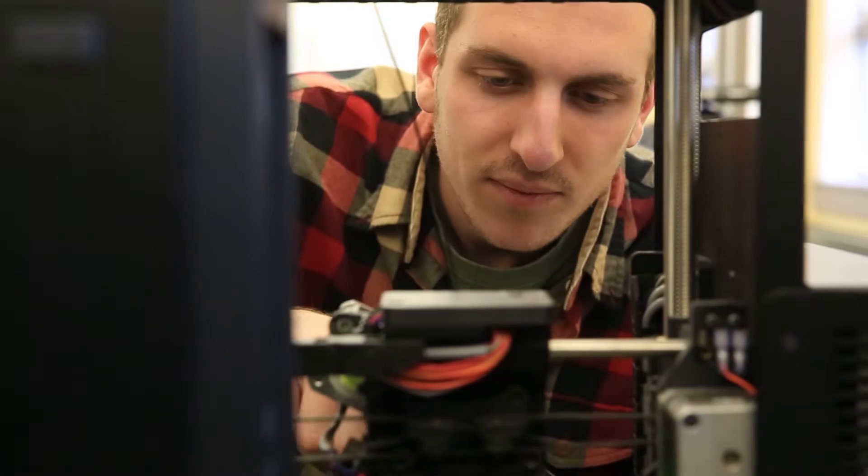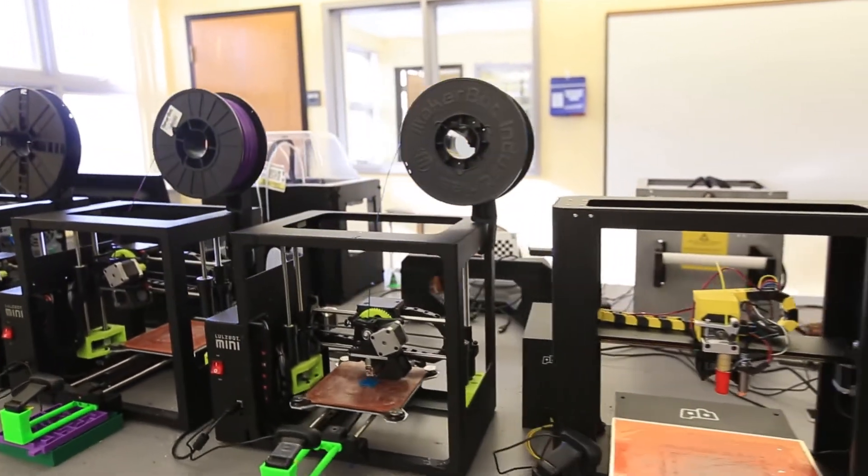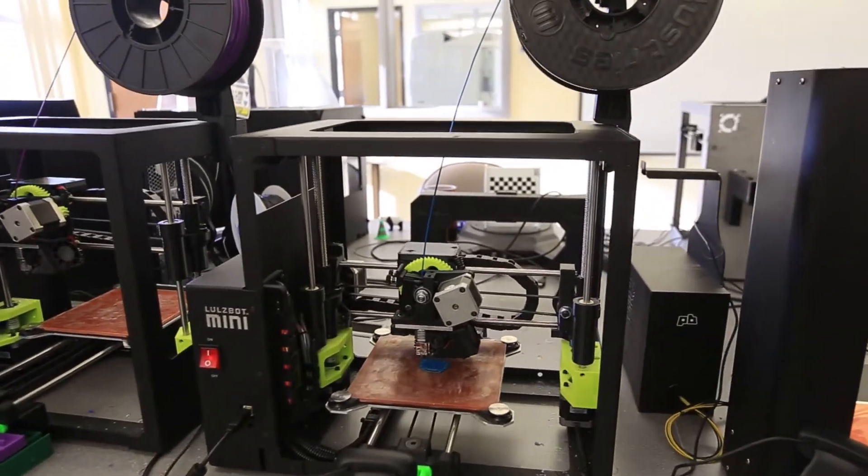My name is Anthony Tantillo. I'm a senior physics major. This space that we're in now is the Experimental Space at Geneseo, which is its formal name, but it more colloquially goes by the 3D printing lab because that is what's most prevalent in this lab right now.